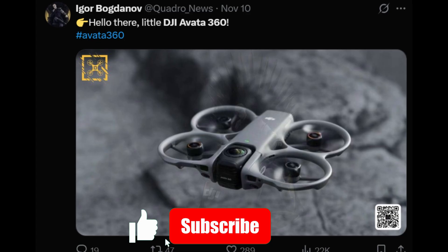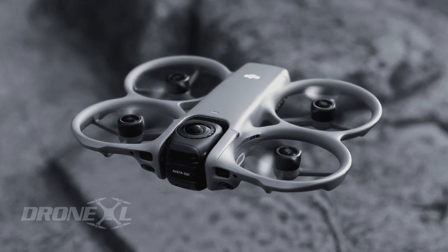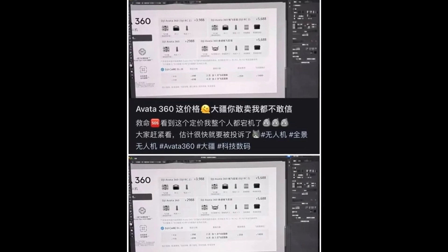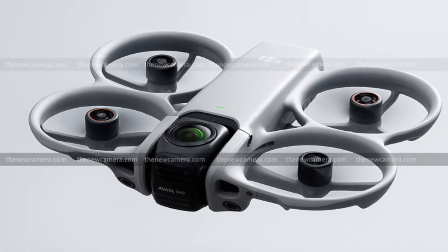Here on Technify, we're breaking down what the leak suggests, where things don't quite line up, and why the Aveda 360 could become one of DJI's most talked-about drones yet. Based on the leaked details, the DJI Aveda 360 appears to be positioned as a serious step forward in DJI's FPV and immersive drone lineup.